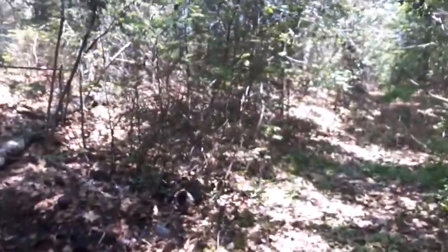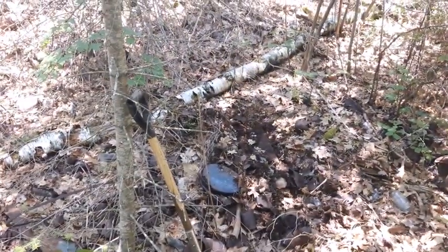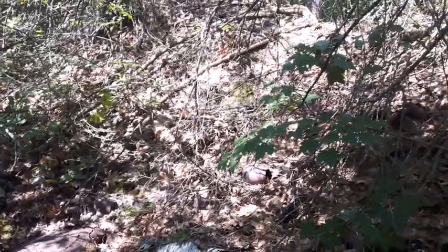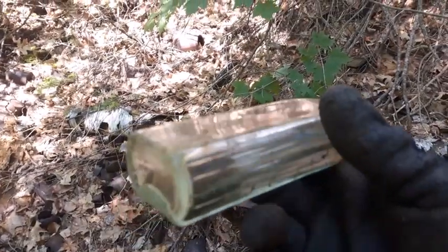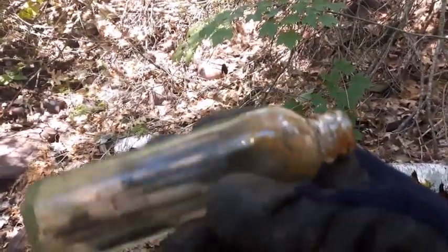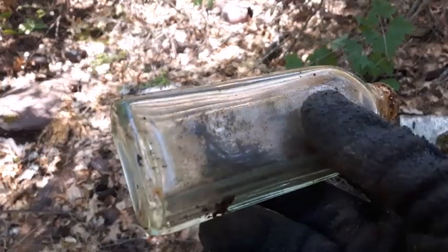If I find anything I'll get you back up on it, if not we'll move on to another location. The first little find is this here — got a nice little light green color to it, nothing real spectacular, but probably dates it around the 1930s.